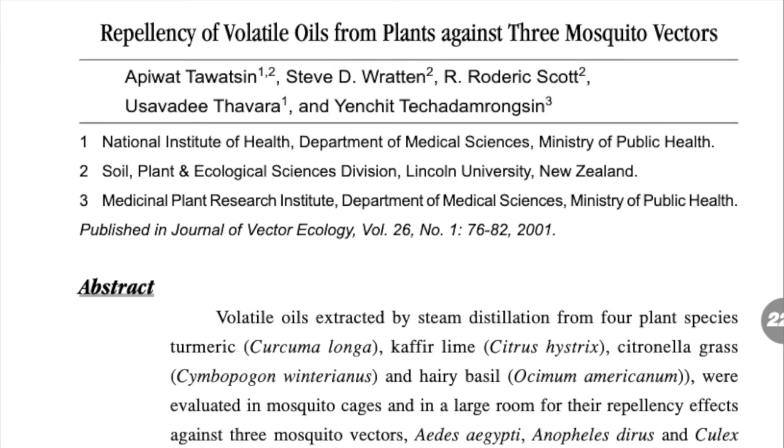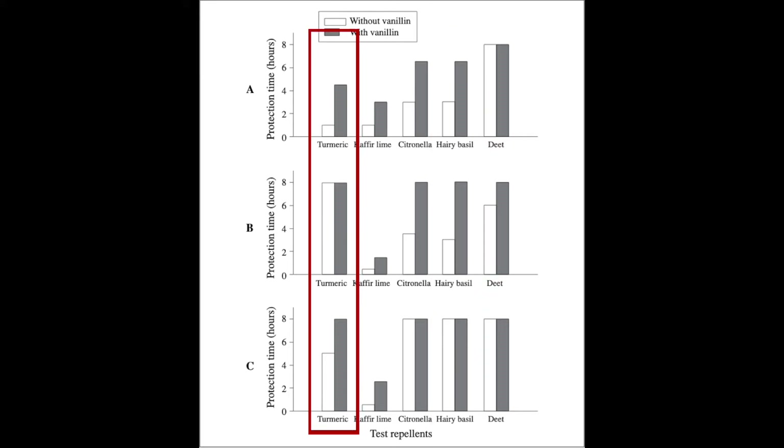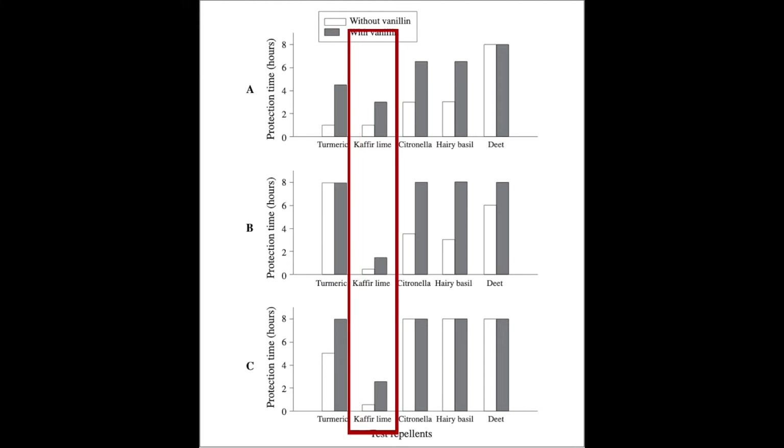Yet another study compared several essential oils against one another. Basil oil alone worked for three hours and for six and a half hours with added vanillin. Turmeric oil alone worked for one hour and for four and a half hours with vanillin. And kaffir lime oil worked for one hour alone and for three hours with vanillin. Vanillin is another essential oil that, when combined with some candidate mosquito repellents, increases the power of the volatiles, allowing them to repel bugs more effectively and for longer amounts of time.